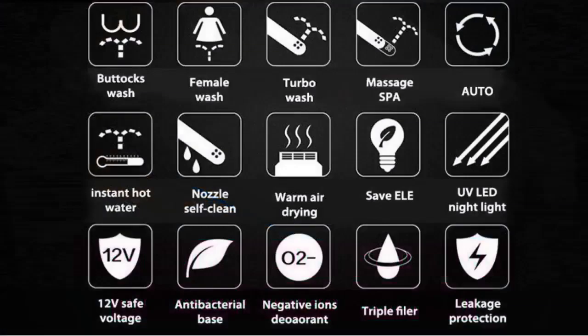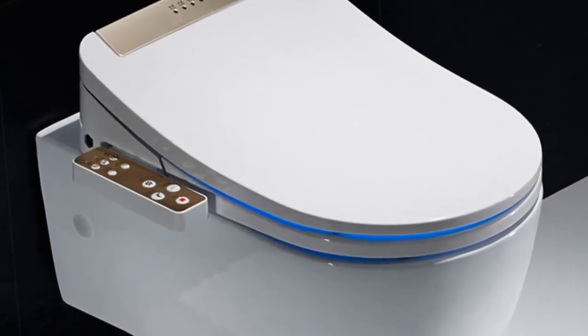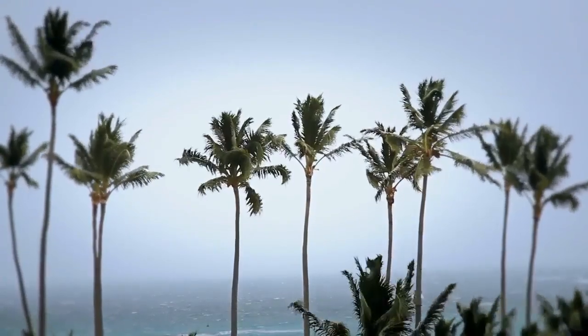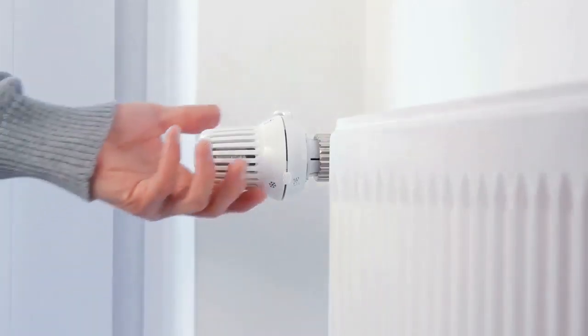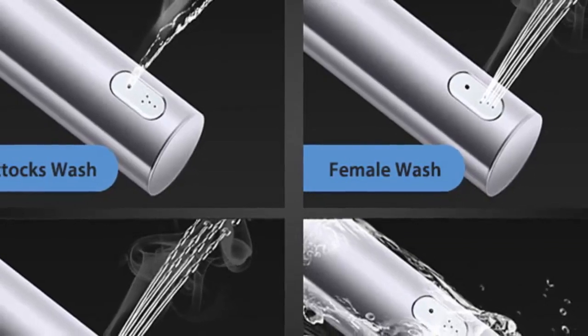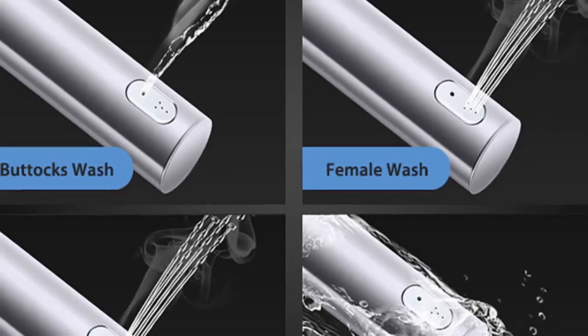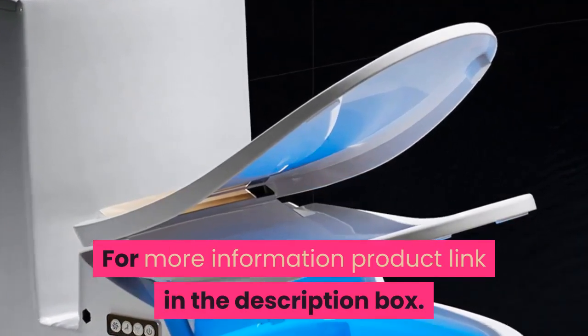Number one: buffer cover plate yes, feature dual flush, flushing method cyclone flushing, remote control included. Bathroom smart toilet seat cover, electronic bidet, clean dry seat heating, WC gold intelligent LED light toilet seat. For more information, product link in the description box.